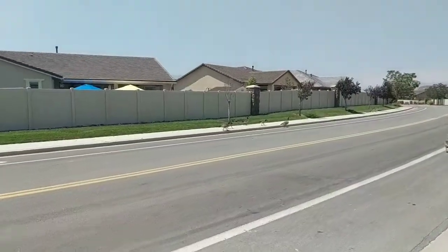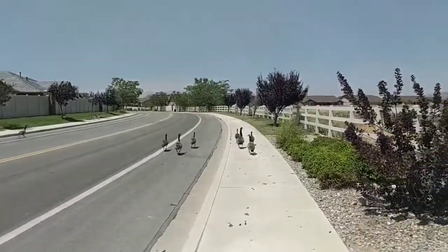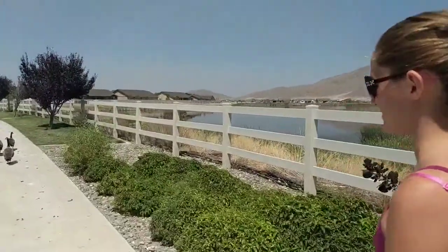These guys are migratory birds. They are almost never not traveling — they stay in a place for about two weeks and then they keep flying, which is really a testament to just how cool these guys are.